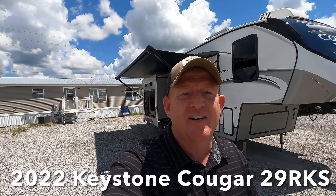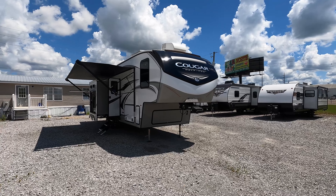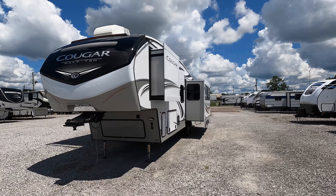Between the two dealerships that we have, I believe we've finally gotten close to 100 models in stock. Today we're going to be looking at this new 2022 Keystone Cougar, model number 29 RKS — rear kitchen with a slide, half-ton. If you're new here, we welcome you to the channel. Continue to show your support by leaving your feedback in the comment section down below, and let's get started.